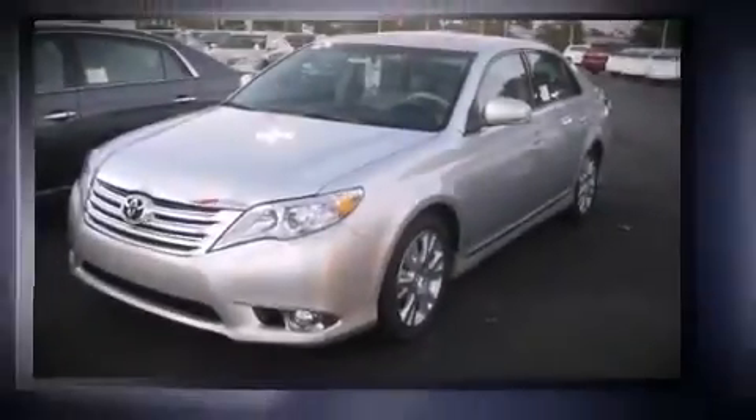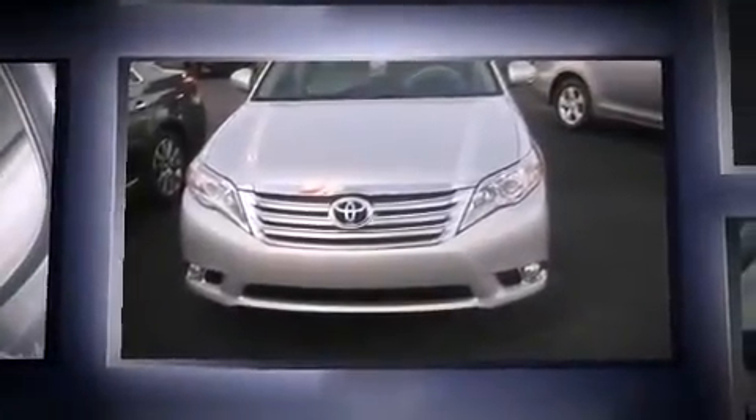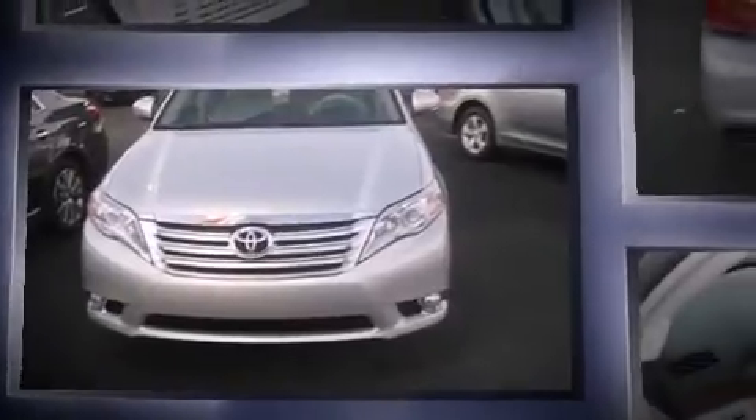The 2011 Toyota Avalon. This four-door, five-passenger sedan stands out among competitors in its class. It features a front-wheel drive platform, an automatic transmission, and a 3.5-liter, six-cylinder engine. Top features include leather upholstery,